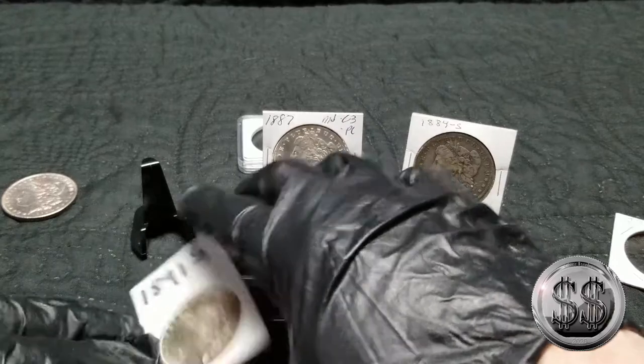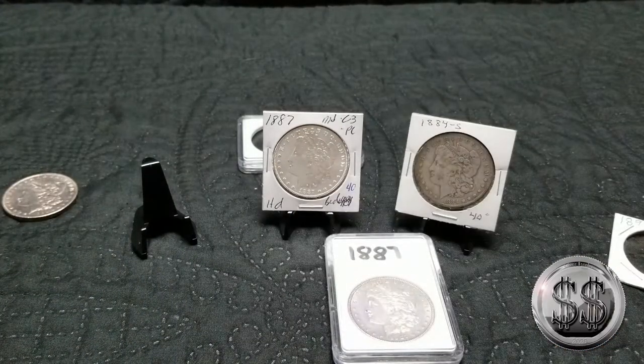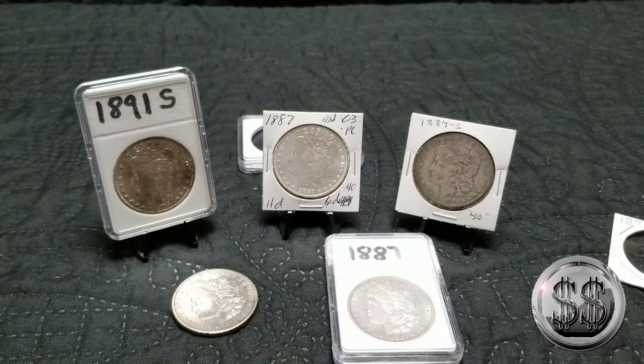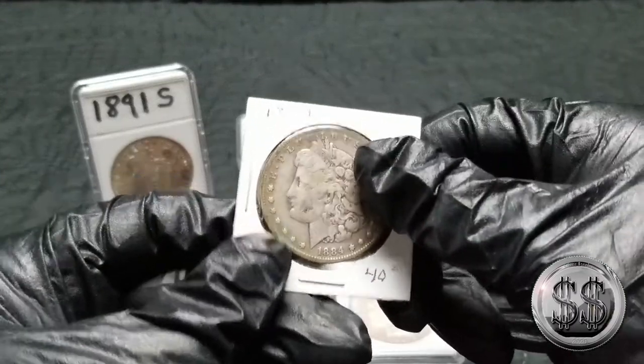Winnie, you want to help me out there? The gloves are sticking all over the place. All right, there's the 1891-S — now for the 1884-S.